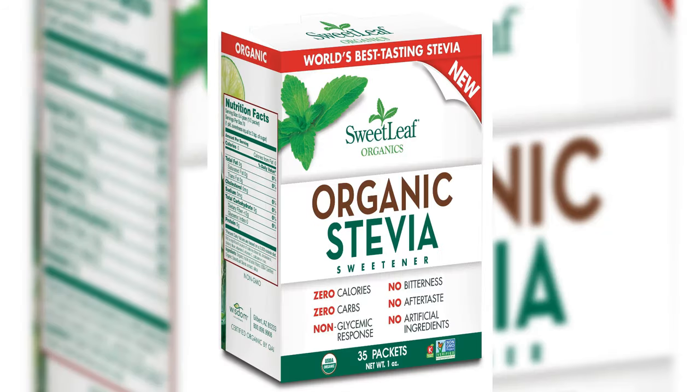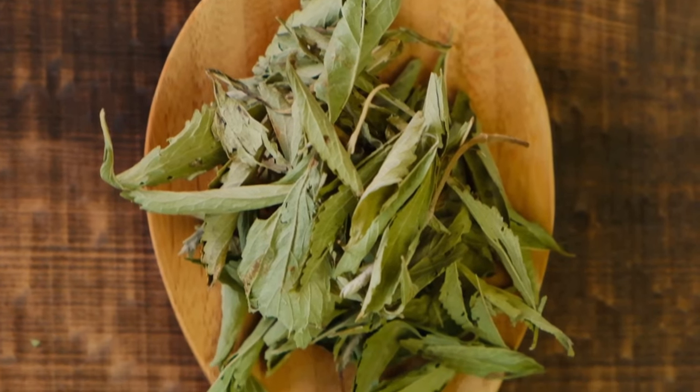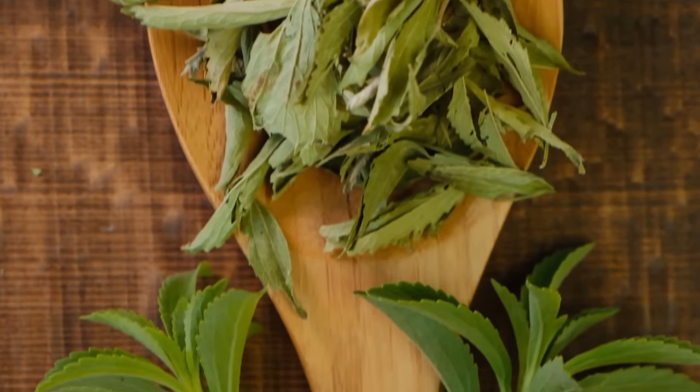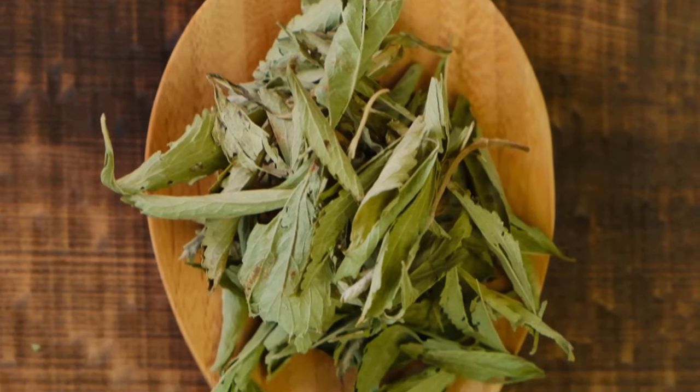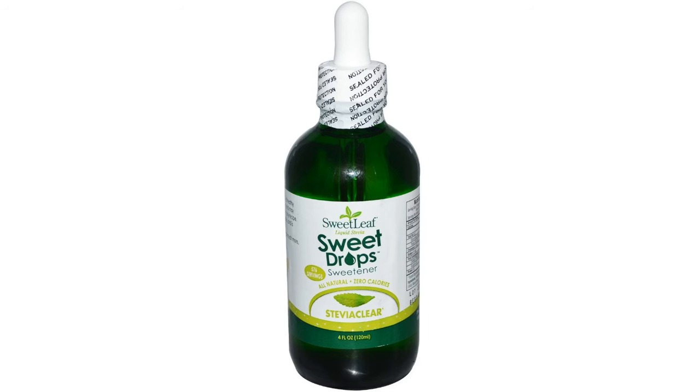Stevia, sourced from the leaves of Stevia rebaudiana and often termed sugar leaf, boasts a sweetness level exceeding 150 times that of regular sugar. Easily accessible in grocery stores and restaurants, stevia is available in powder form and liquid concentrate, the latter proving excellent for sweetening beverages. While stevia may introduce a hint of bitterness, its adaptability shines in baking — gradually incorporate it, tasting along the way, to achieve the desired sweetness without overwhelming your taste buds.